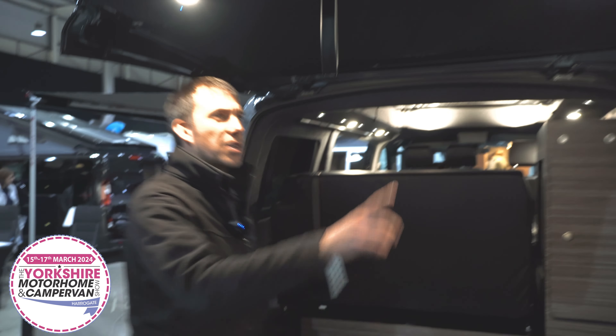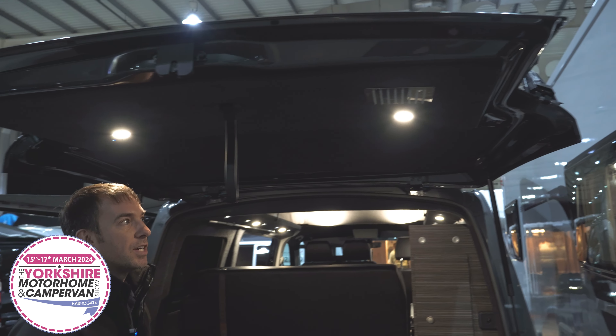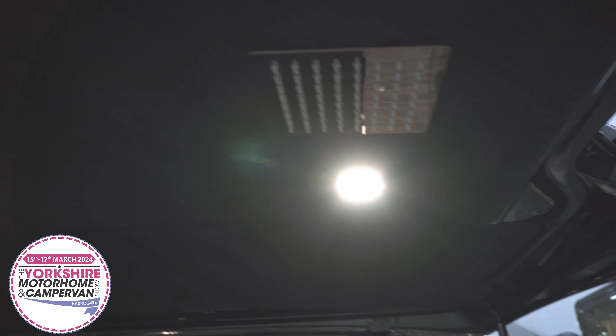At the back of the van on our Prestige conversions we have the tailgate shower, which is a nice addition should you be on a site without facilities or even off-grid.